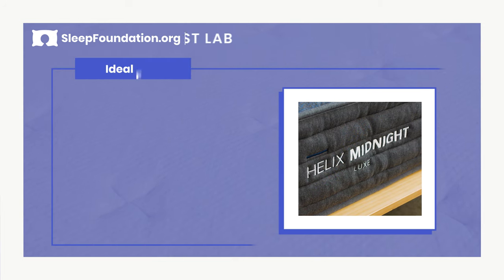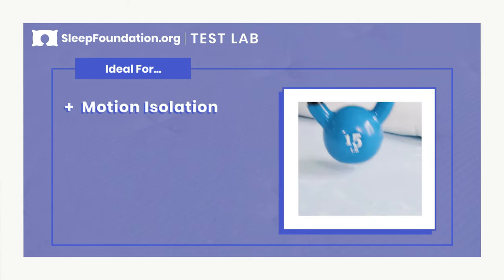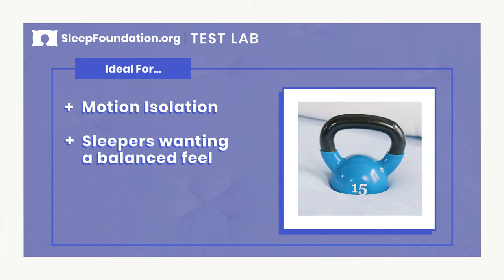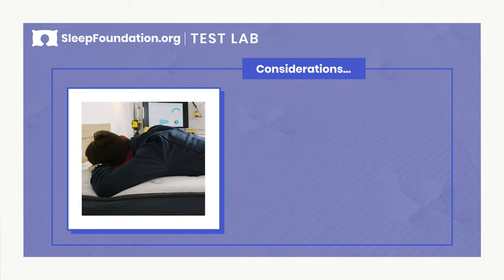Can it minimize tossing and turning? We brought it into our test lab to find out. Before we get into the testing, let's talk about who this mattress should be ideal for. Couples will appreciate this bed's strong motion isolation. Sleepers who want a balanced feel will appreciate how the surface contours to your body yet retains its responsiveness. And finally, if you're willing to spend a little more, the Midnight Luxe offers a durable mattress with some key feature upgrades.